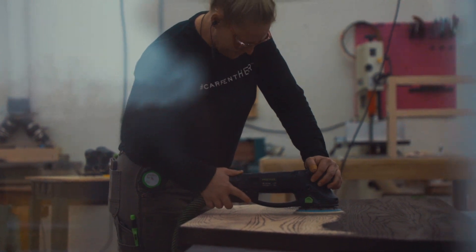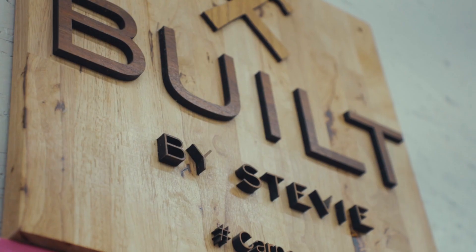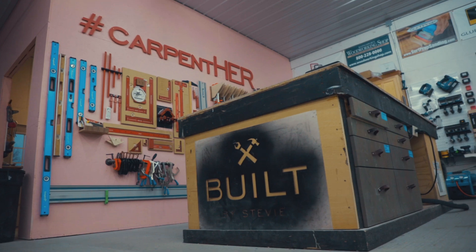My name is Stevie Essler and I run Built by Stevie, which is a custom cabinet and furniture making company outside of Nashville, Tennessee.